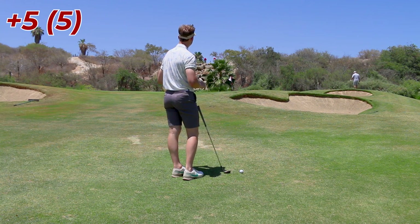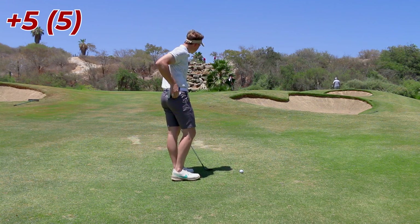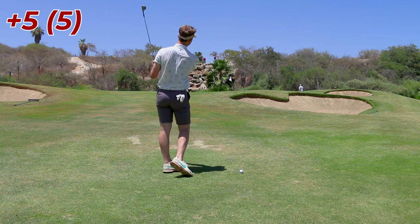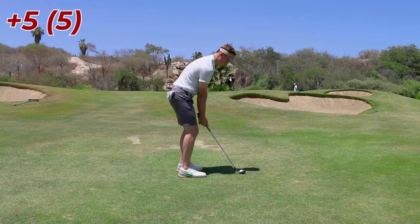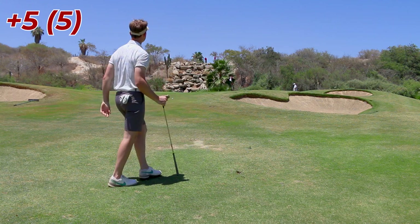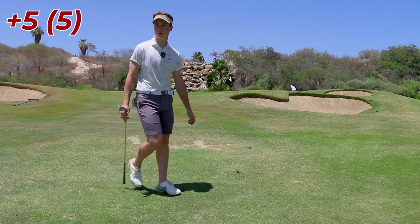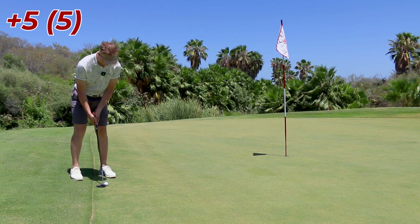The question is: do I want to hit a little bump and run gap wedge? Probably not, because I've got to carry the bunker here. It does break a little right at the end, but I'd rather hit this little square mini pitch shot. I hope that breaks right — I think it will, I pulled it a little bit. I've got a birdie putt here that I've read comfortably.